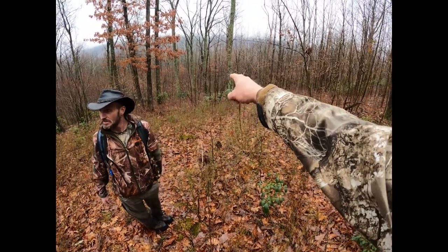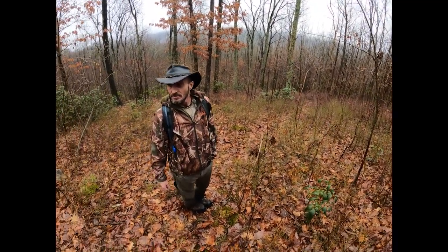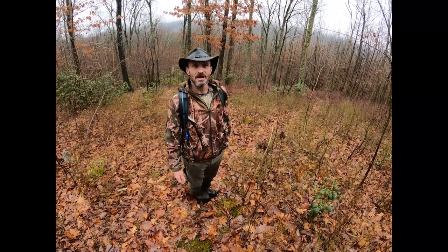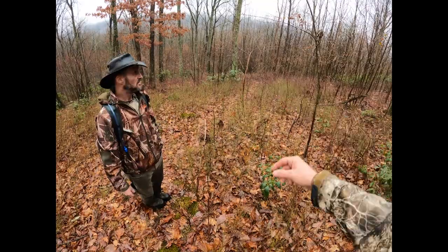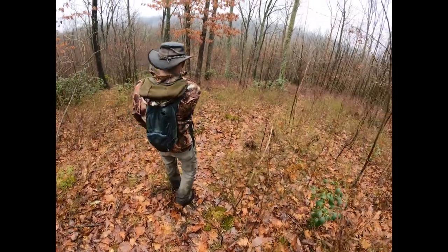When we get down through here it's gonna open up just a little bit — probably enough you can set up. There's no way I'd be able to walk up this path without busting them. No way, no time of day. Let's get out through and see what's going on. This way.